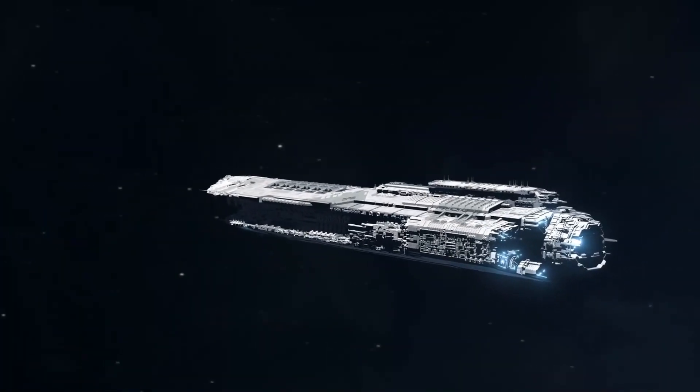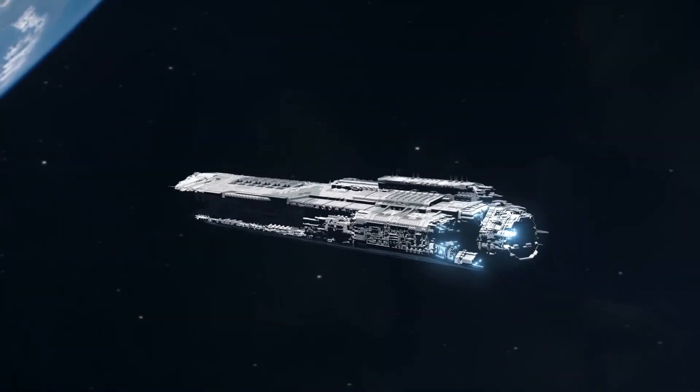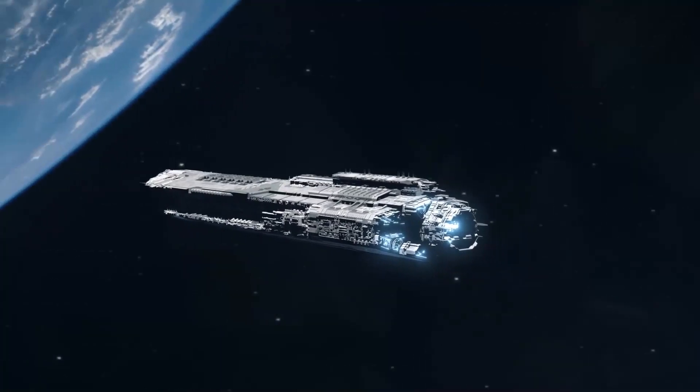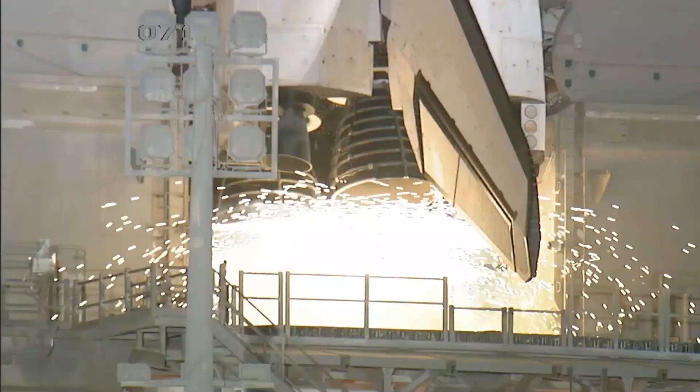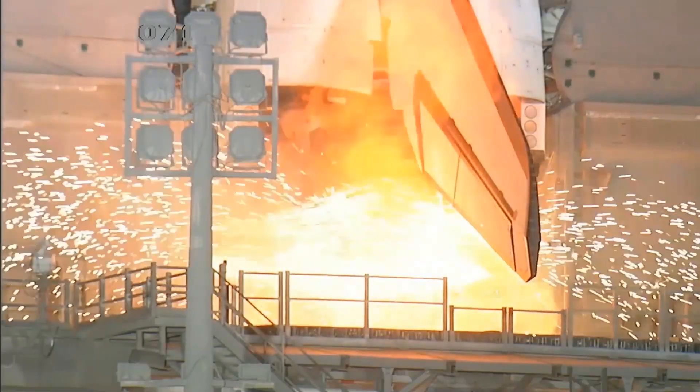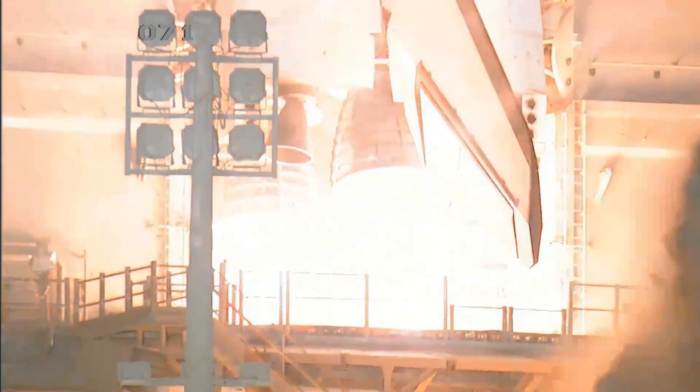When Musk revealed his idea to the world, he laid out a basic plan: a large spacecraft and a huge rocket, both of which will be completely and rapidly reusable. The rocket will launch the spacecraft into Earth's orbit, then come back down to Earth for a vertical, propulsive landing.